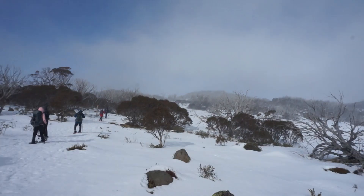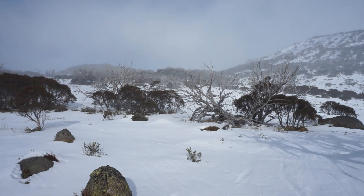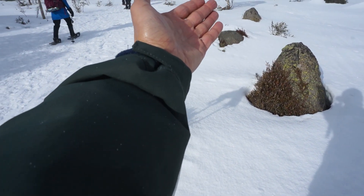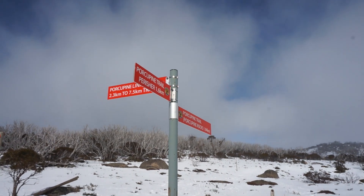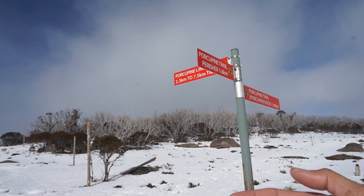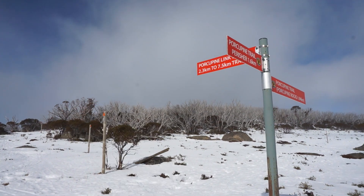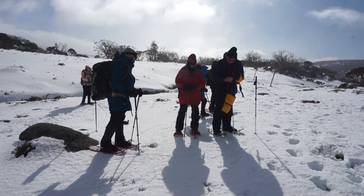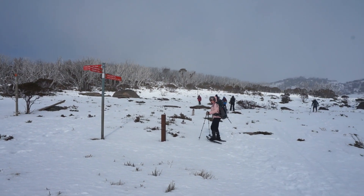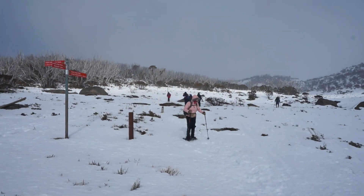It's snowing now — we've got to put the camera away. Decision time at Porcupine Rocks: you can go the shorter way or the longer way. We're going to do the shorter 2km route to Porcupine Rocks.